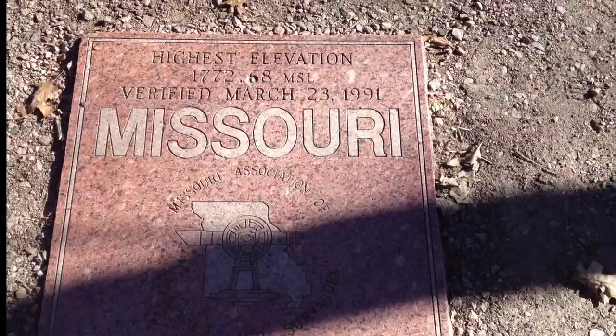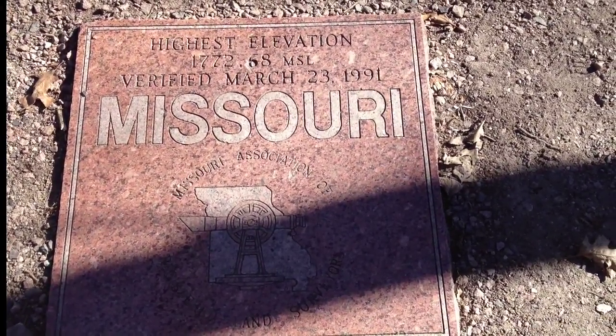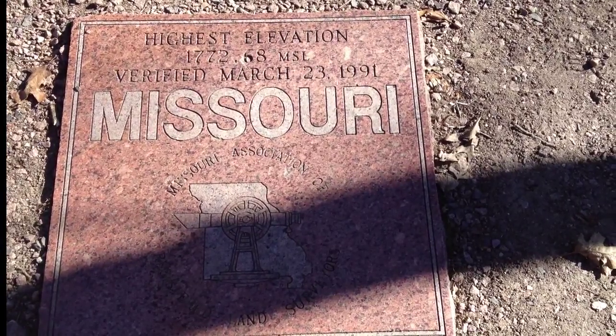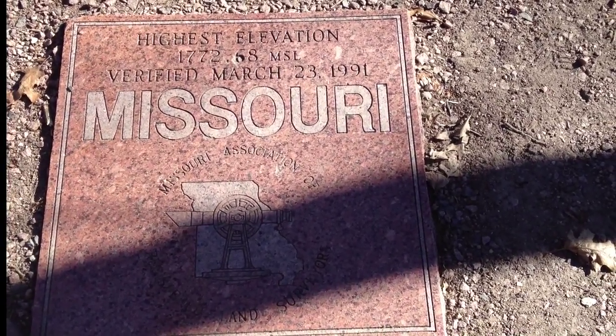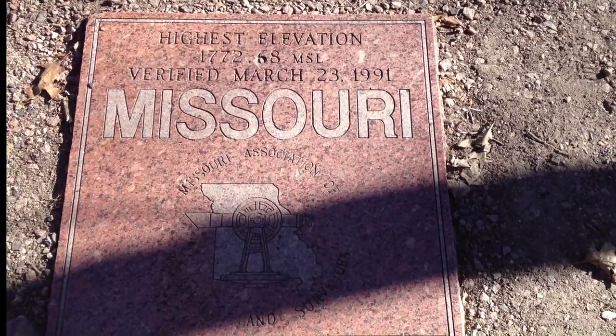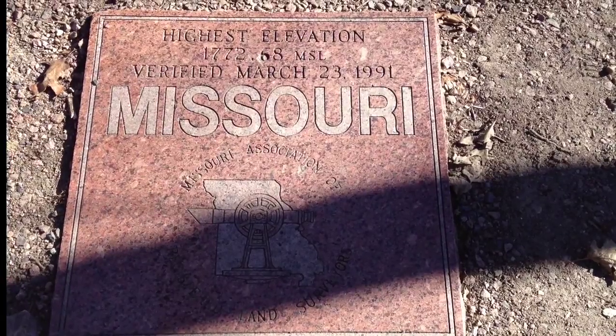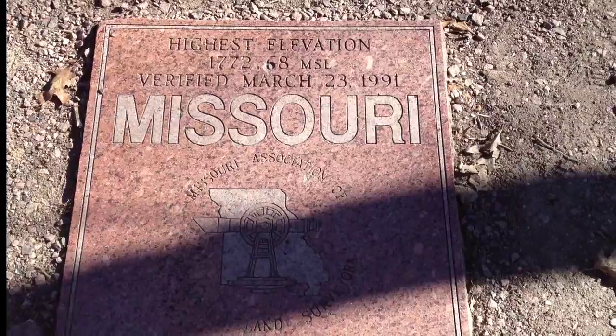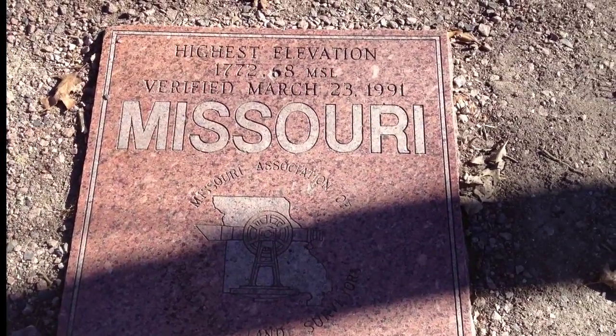We're at the highest elevation point in Missouri — 1,772 feet. So we're right here on top of Taum Sauk Mountain. Gasping for oxygen because we're fat and out of shape. We'll check in later if we don't pass out first.